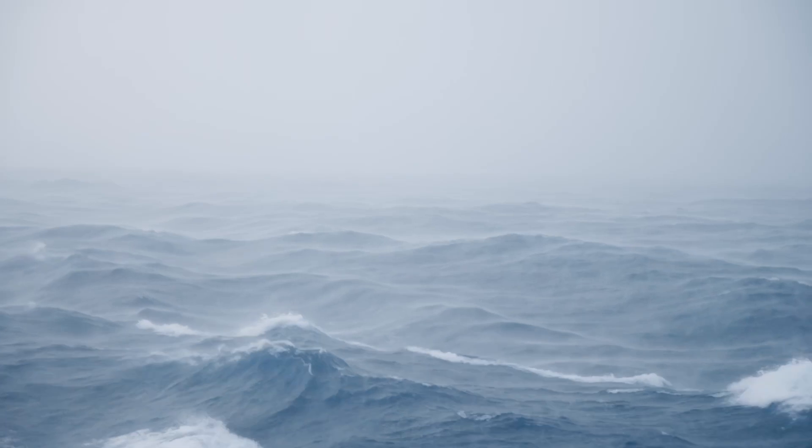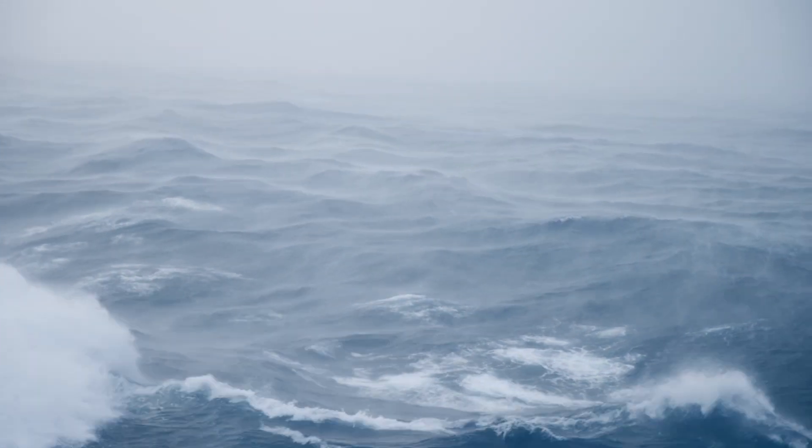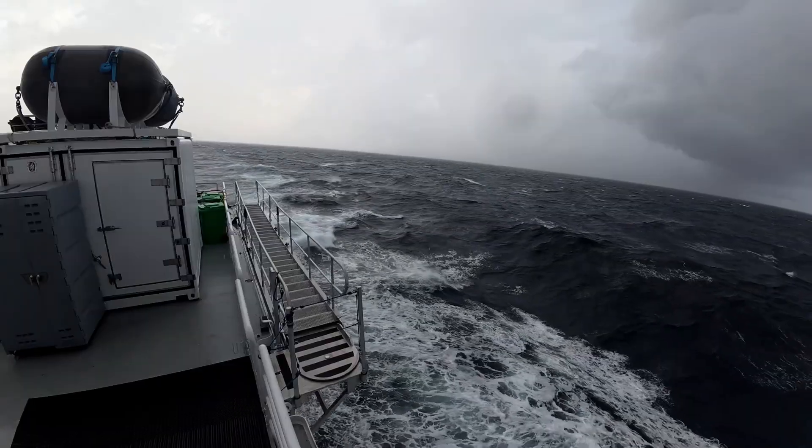We've had a 27-hour passage — a bit of a choppy crossing with winds of 4.6 to 4.7 and some bigger swell, maybe 4 to 5 meters.